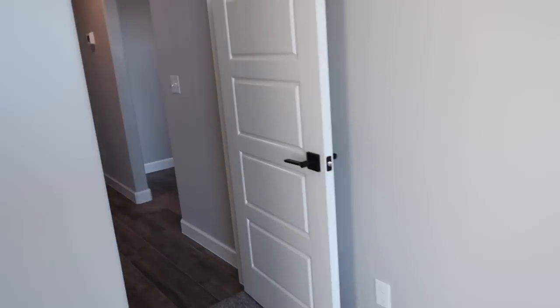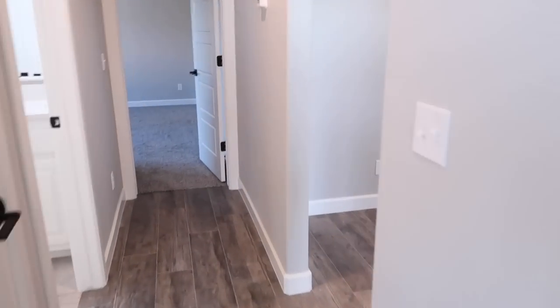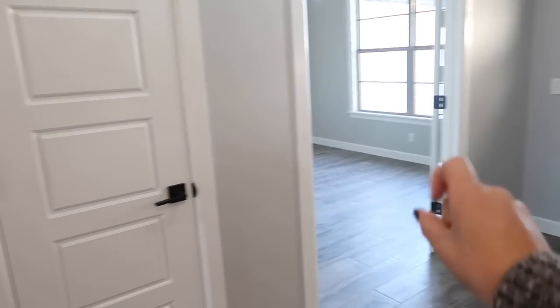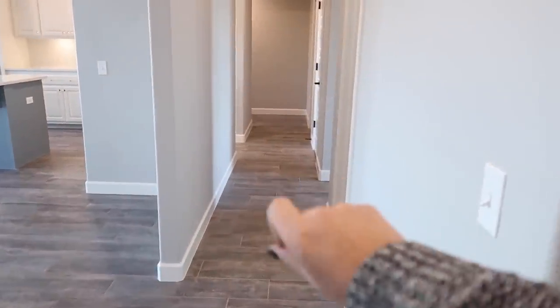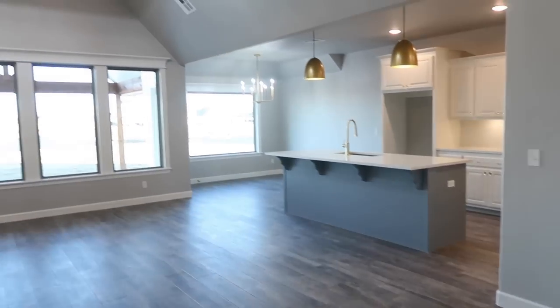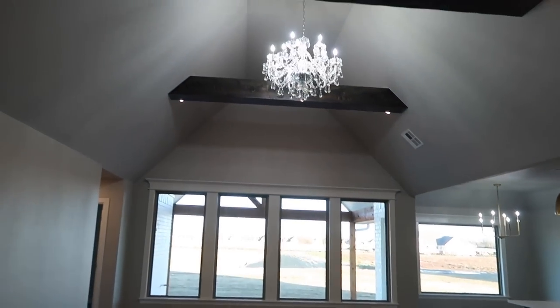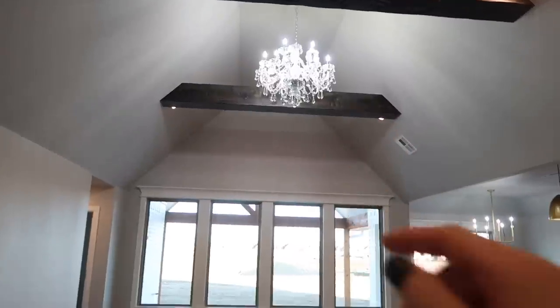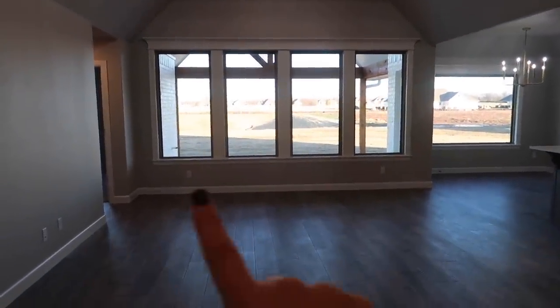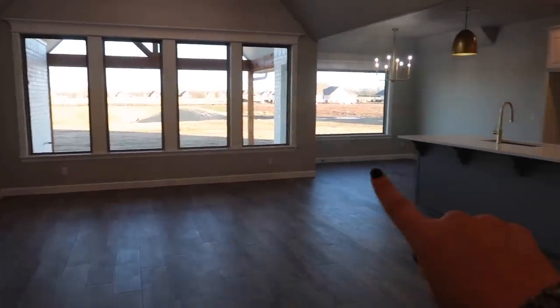Now let's walk into the living room. So once again, that's the front door, my office, and the closet. This will be the hallway down to the other rooms, but let's go this way because I'm super excited. This is our living room — that chandelier is off Amazon and it's actually a really good price.